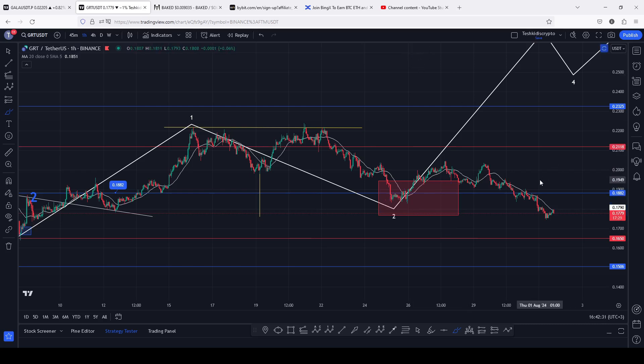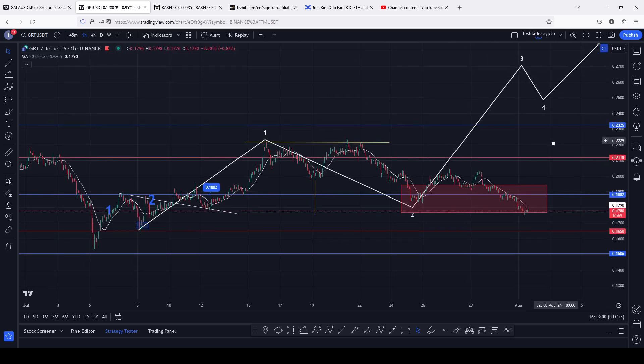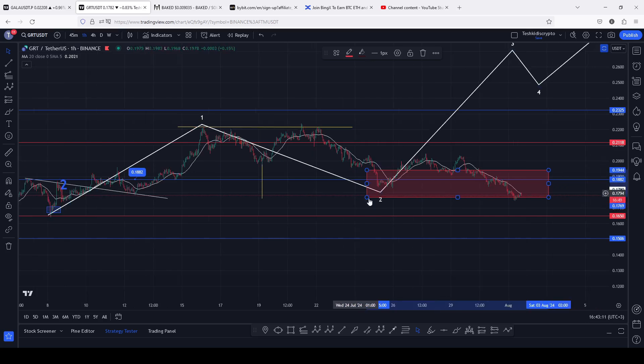Yesterday, after losing a significant key area of support at the 0.1882 following the FOMC meeting, we saw a breakdown move taking us back into this retarget area in a move that fully maximized the target area. As long as we continue holding within this area, there are chances we can get another bounce, break above resistance and significant highs in what could be the start of an impulsive wave in additive count three. However, if we lose this retarget area and continue breaking down, there are high chances of an invalidation of this additive structure, giving us a breakdown move to the significant key area of support above the 0.165.